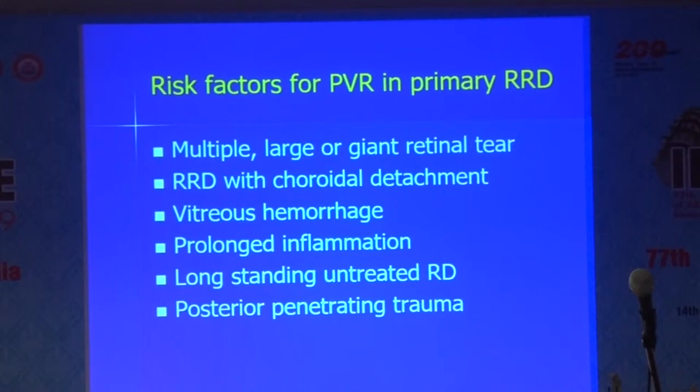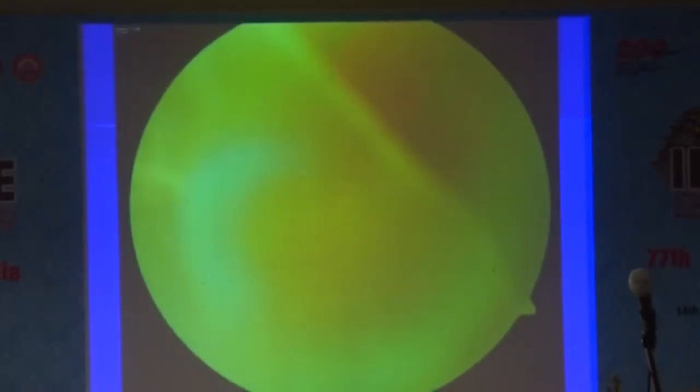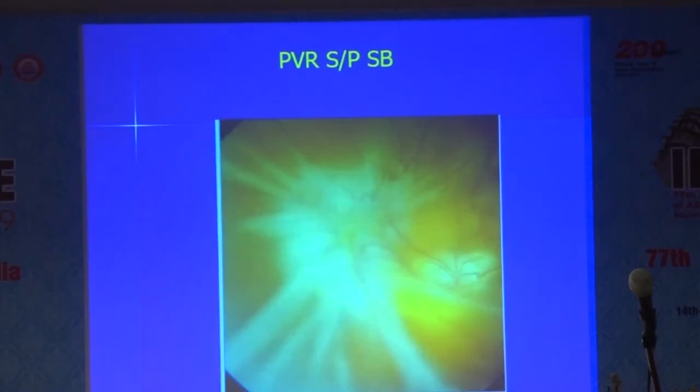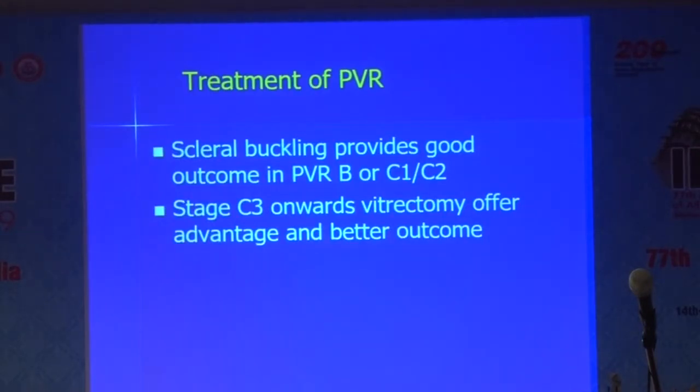The risk factors are multiple large or giant tears, retinal detachment with choroidal detachment, vitreous hemorrhage, prolonged inflammation in the eye, long-standing retinal detachment, and posterior penetrating trauma. In the operated eye — and this is what is important, we want to avoid that — previous RD surgery, use of gas without removing the hyaloid, pre-operative PVR itself, and failure to remove all traction from the retina are key risk factors. Also failure to close retinal breaks, incarceration of retina, heavy cryotherapy, and prolonged uveitis will contribute.